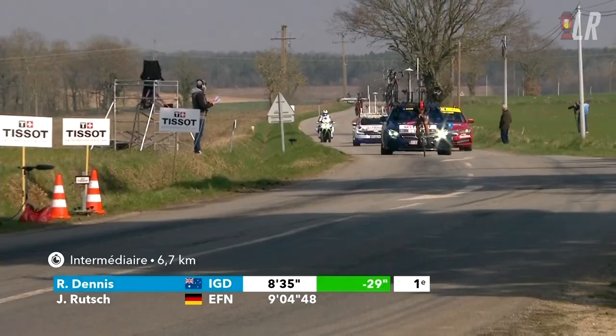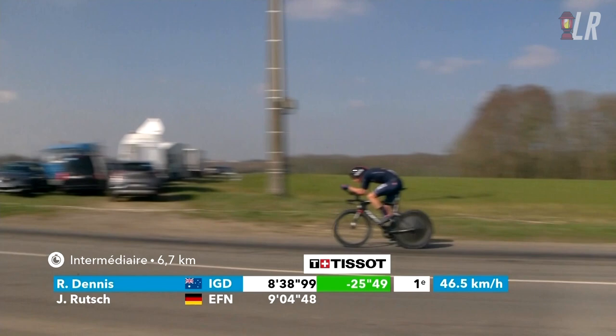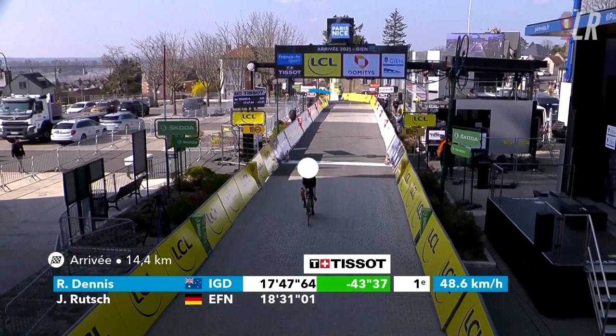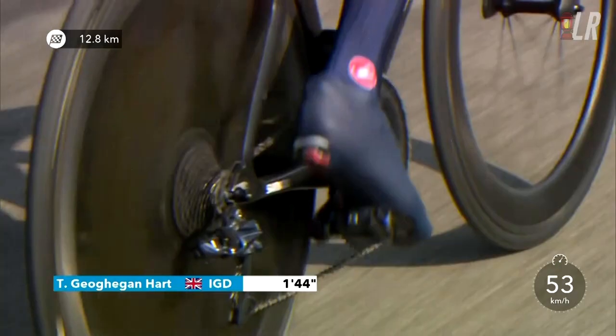Rowan Dennis was the first of the major contenders for the stage win to roll off the ramp. He wasn't a contender to take the yellow jersey — he'd lost nearly three minutes in the preceding two stages on GC. But he absolutely destroyed Jonas Rutsch's time. Dennis even said that he did 20 watts over his target power for this TT, having been on the hot seat for so long after going so early in the order, setting a time of 17:47.